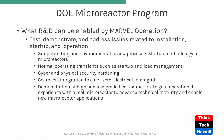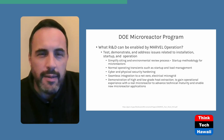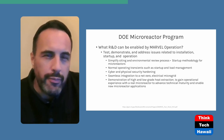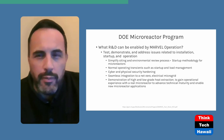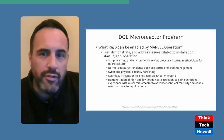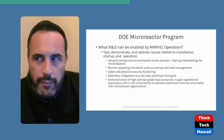The startup methodology is also important — not just designing and building a reactor, but actually running and operating it. Another important area is normal operating transients: startup and load management. Startup implies you're going to cycle this unit off and on, and load management is even more important — that means you're dispatching the unit as needed.